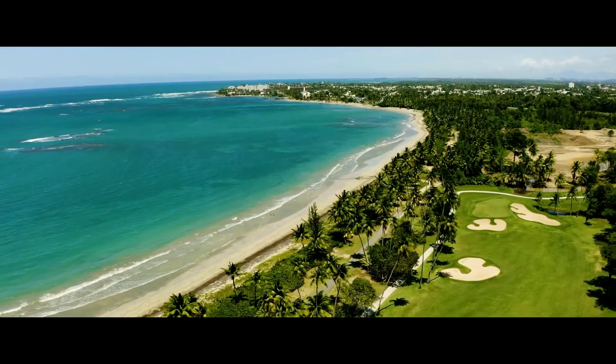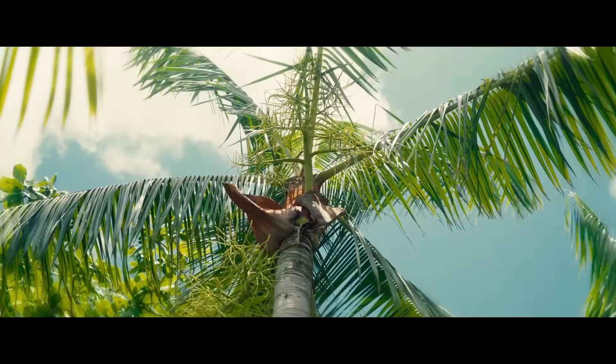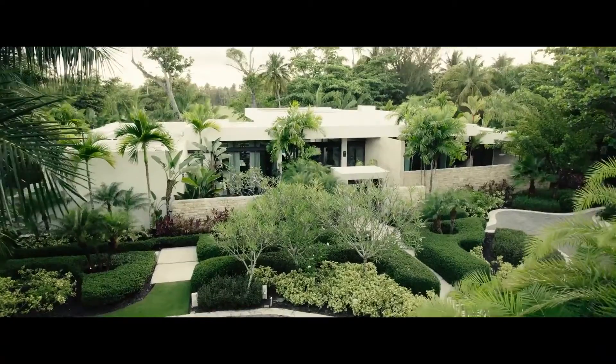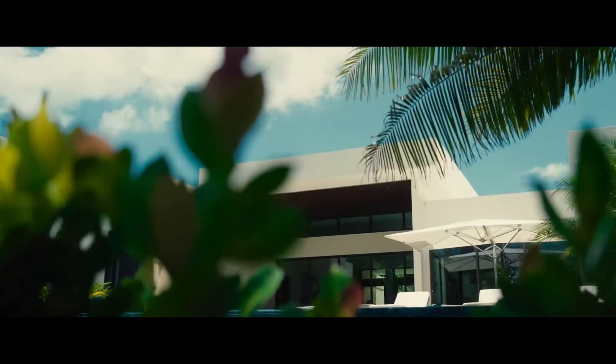Hi, Jason Keeler here, the Property Review Show. Welcome back. Please subscribe as we build this channel up. We're in Puerto Rico at the Ritz Carlton Reserve at 200 Dorado Beach Drive.